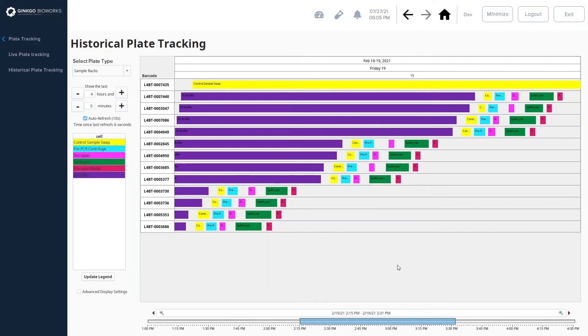This historical plate tracking screen is an example of a dashboard we created with Ignition to allow operators and supervisors to visualize what's happening inside the system. Across the left axis you'll see various barcodes — each indicates an individual piece of labware making its way through the system. Each colored block indicates the amount of time that piece of labware spent in a specific work cell. The purple ones at the top spent a good amount of time in storage before starting through the process steps.